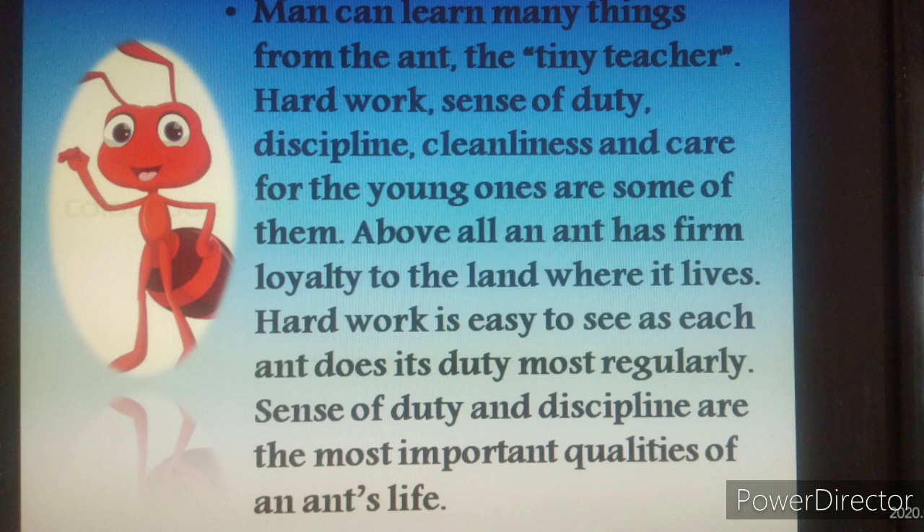Man learns many things from the ant, the tiny teacher. Hard work, sense of duty, discipline, cleanliness and care for young ones are some of them. But human beings learn a lot more from ants. Above all, an ant has firm loyalty to the land where it lives. Hard work is easy to see as each ant does its duty most regularly. Sense of duty and discipline are the most important qualities of an ant's life.